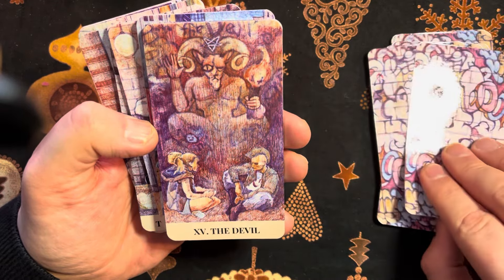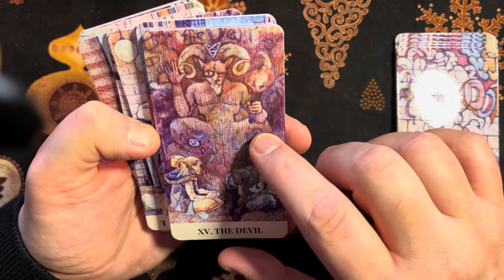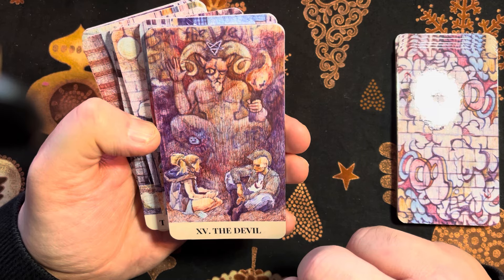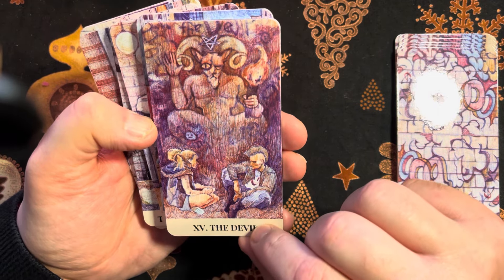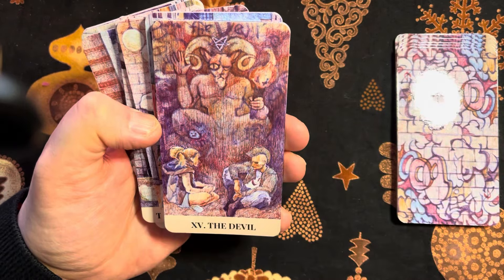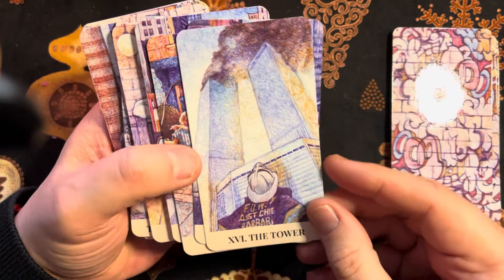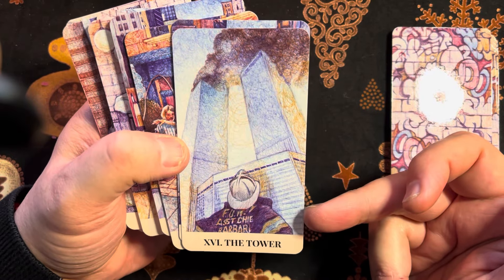The Devil — look at this. It's some sort of street art, and people are just conversing in front of it. I love this. As mentioned, the Tower — it's from the perspective of a firefighter here in the foreground.